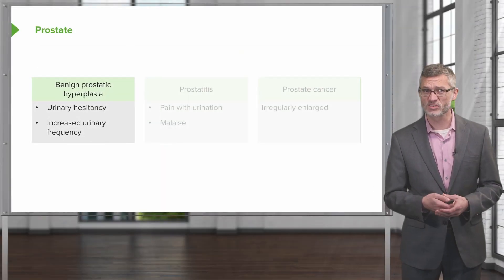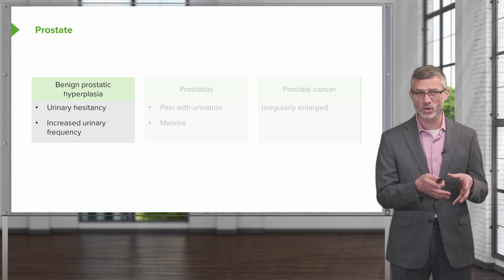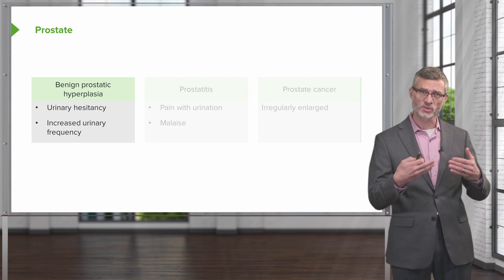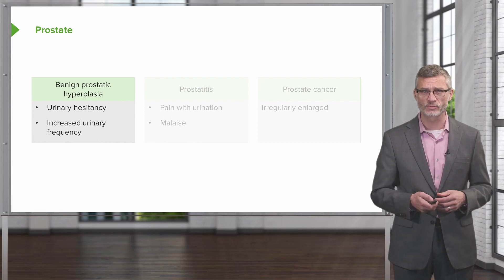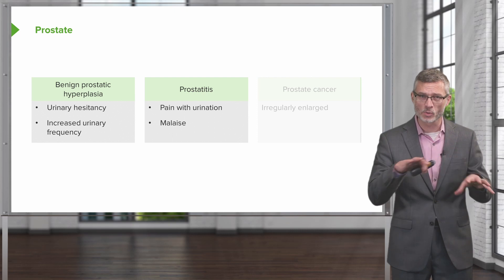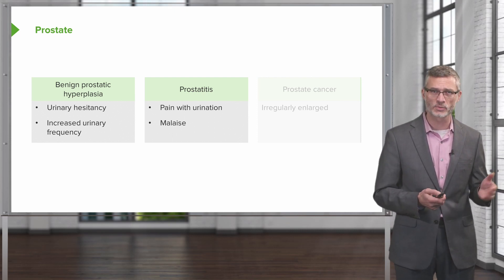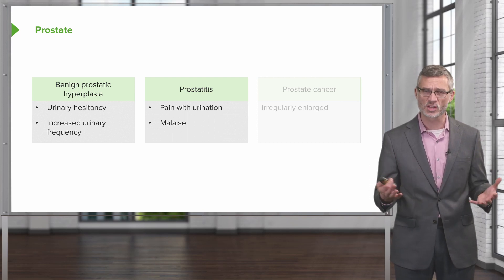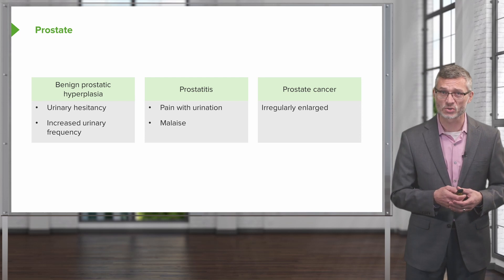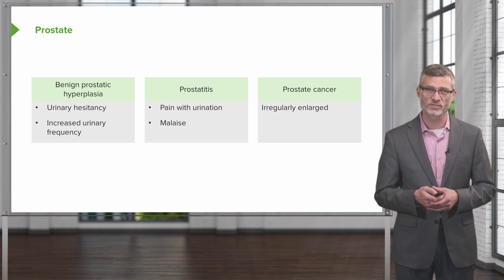Moving on to diseases of the prostate: there is benign prostatic hyperplasia or hypertrophy, which we will be able to detect on physical exam. Such patients may present with urinary hesitancy or increased urinary frequency. Acute prostatitis can follow a smoldering, painful course, with pain specifically with urination and general malaise. Lastly, prostate cancer presents with an irregularly enlarged, firm prostate palpated on physical exam.